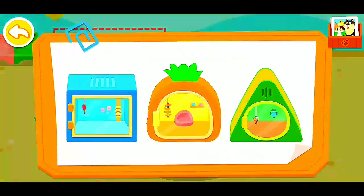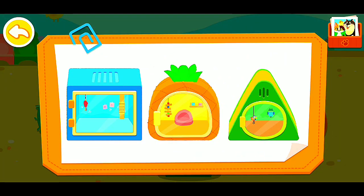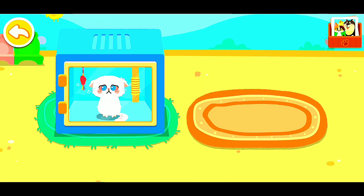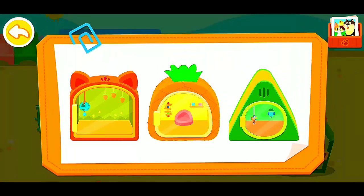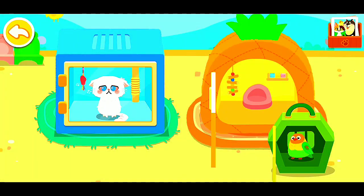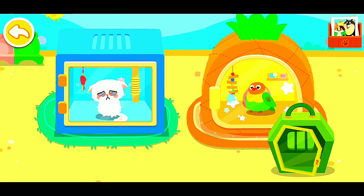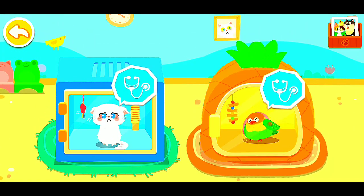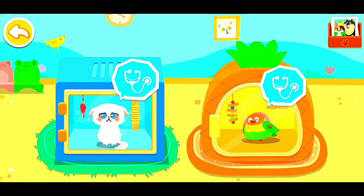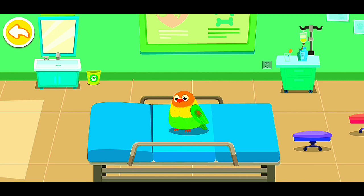Let's choose a nice little house for the animals. They look very uncomfortable. Let's give them treatment. One of the parrot's wings was broken. Let's give it treatment.